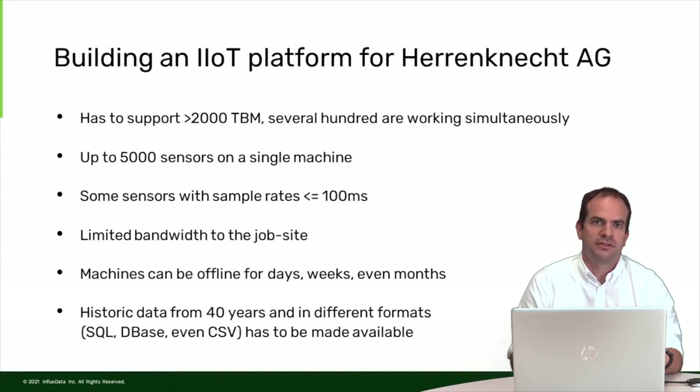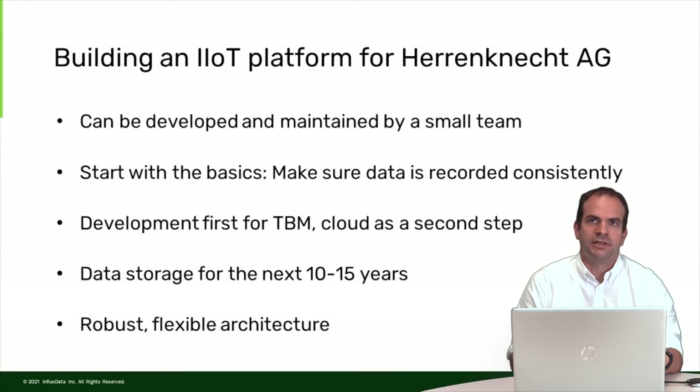We also collected data from machines from the last 40 years, and we want to make that data available. This data exists in a lot of different formats — SQL databases, DBase files, even CSV files — and all of it has to be made available in the platform. As a small team, the platform has to be developed and maintained by few people. We want to focus on feature development, not on operations and DevOps tasks, so we have to be smart and use what is already there rather than build everything from scratch.